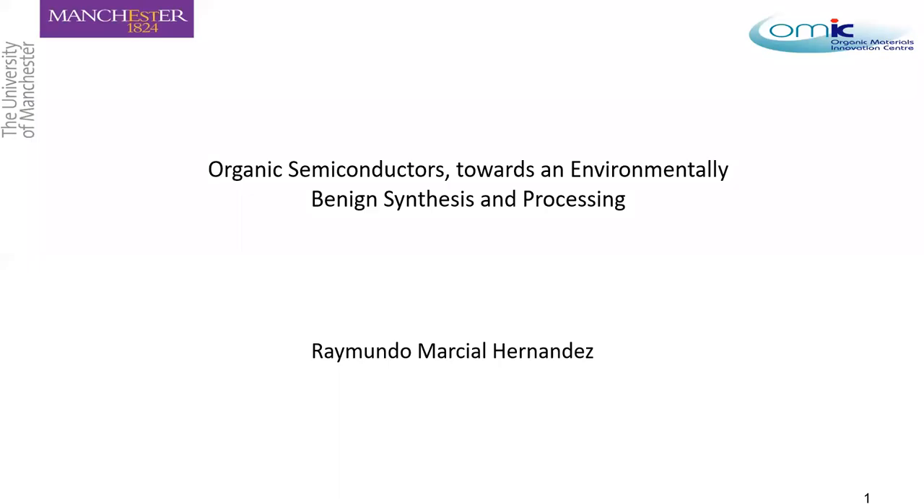I'm a Mexican researcher, and I did my PhD at the University of Manchester. I will present the work I did during my PhD. This is a brief talk about organic semiconductors and how we are moving towards an environmentally benign synthesis and processing of these compounds for electronic devices.